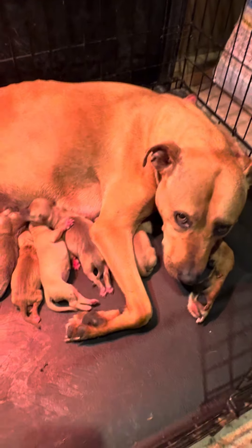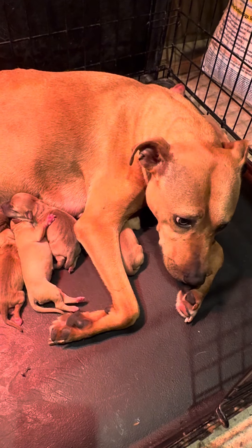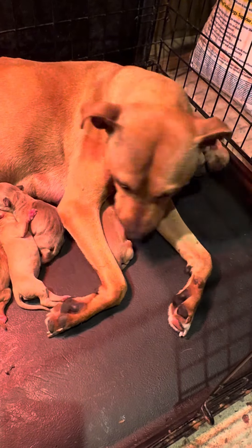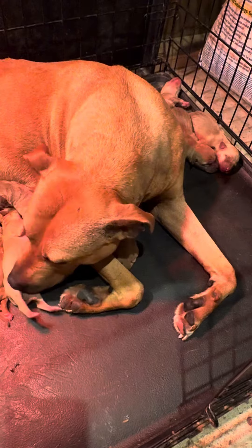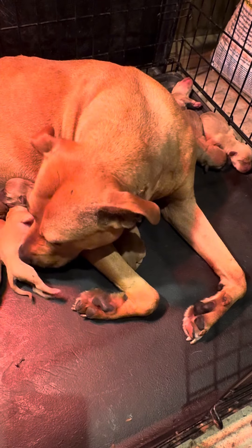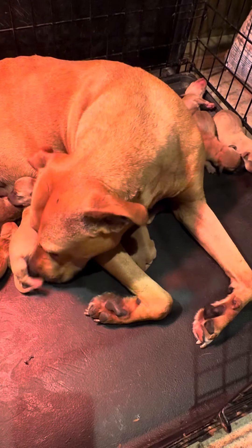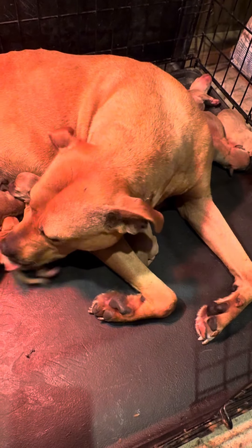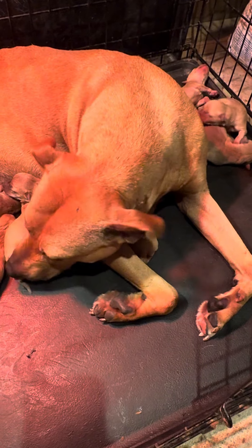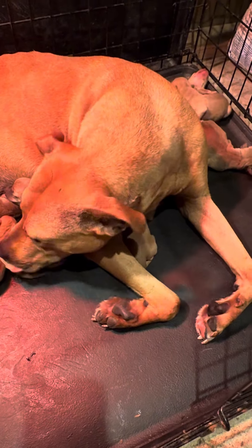Today is Sunday October 27th, the day after she gave birth to 11 puppies. There are seven males and four females. There are two black-nose females and two black-nose males, and the rest are all red red-noses.